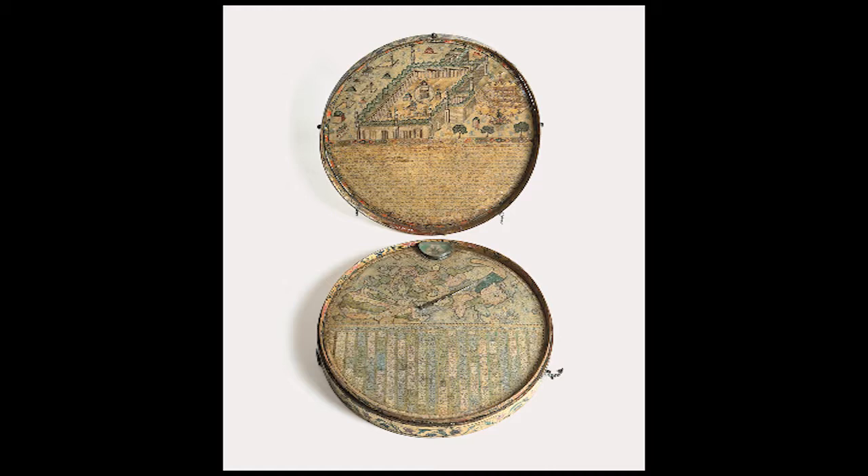Thus, the Qibla became a symbol of status that showed power and religious affiliation.